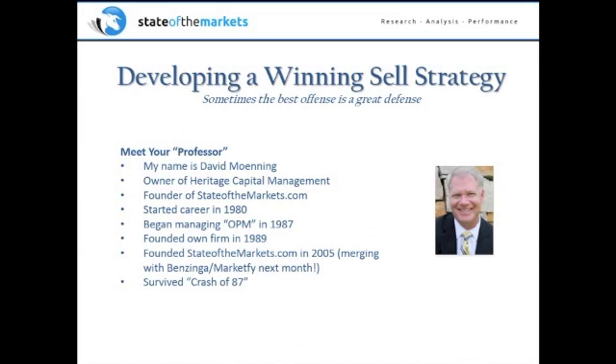In terms of my qualifications to talk about selling strategies, I've been a risk manager my entire career. My early heroes were the late Marty Zweig, who was made famous for calling the crash of '87, as well as Ned Davis Research. I survived the crash of '87 and got people out of the way. We actually prospered in the bear market of 1990 — most of our clients made money. Our biggest programs made money in 2000 through 2002, and we did pretty well in 2008 as well. My goal today is to share strategies for playing defense in the markets.